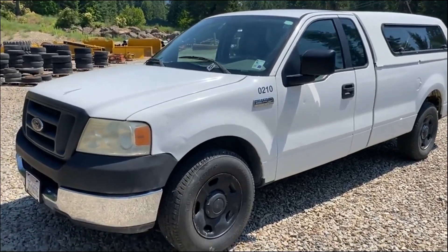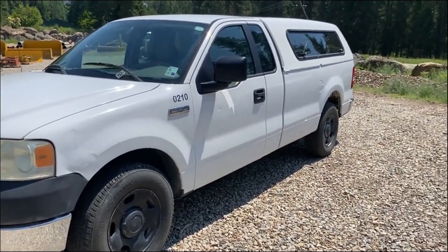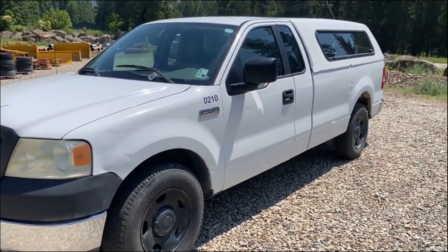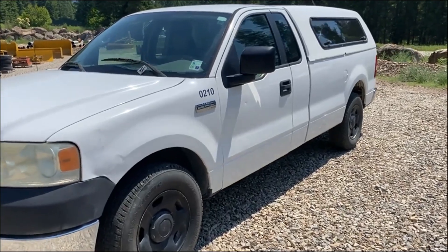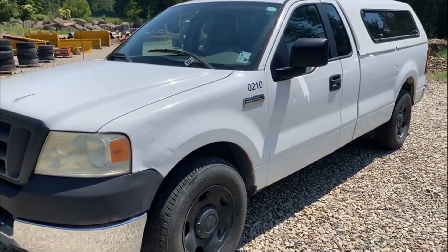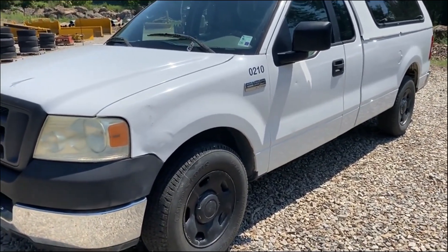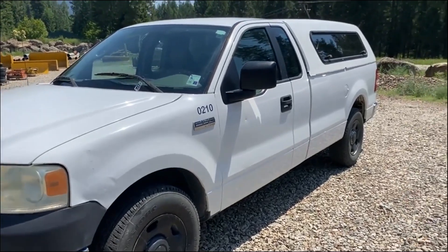Hello folks, Jason here with the Rivers West Auction. This is another truck that's going to sell in Heron, Montana, live simulcast auction on August 8th. This here is an F-150 XL Triton 4.6 liter gas.